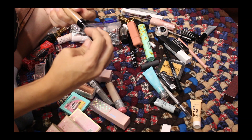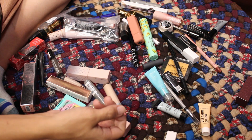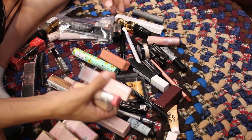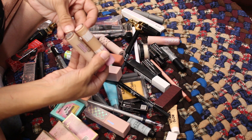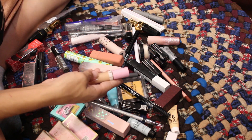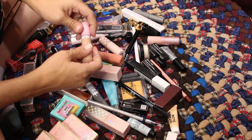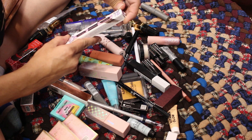Two more concealers — Benefit number two and Uoma. The Benefit one I'll put in the giveaway because I already have one in a different shade. The Uoma looks a little dark for me as well — I'll declutter and sell it on Mercari. Then this is Urban Decay's Brow Volumizer — I liked it, went through the other one, and have been meaning to grab this as my backup, so keeping it.